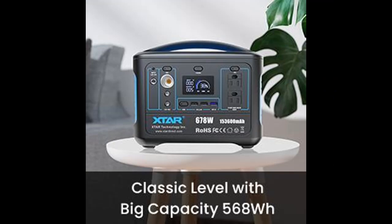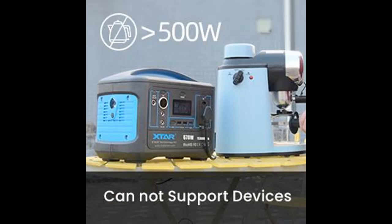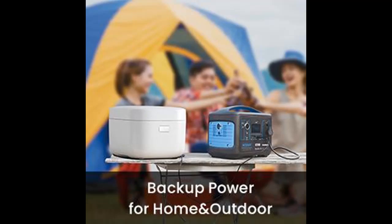Feel free to attach and detach the extra battery to meet your needs. It supports 80% of essential devices with a comprehensive protection system: overcharge, over-discharge, over-current, over-temperature, short circuit, and over-voltage protection, and more.